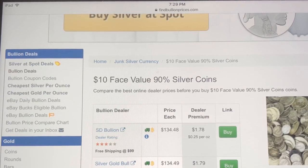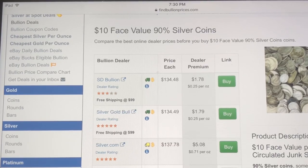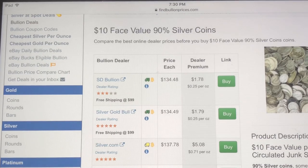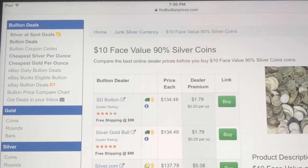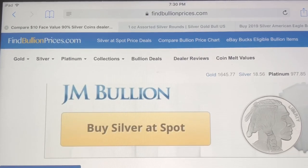For example, the best deal right now is from SD Bullion — they're selling ten-dollar face value of 90% junk silver for $134.48, which works out to $0.27 above spot. That's a fantastic deal. Anytime you can buy junk silver maybe 40–50 cents above spot, you're getting a good deal. The last $30 face value I ordered was from Silver Gold Bull, and it was $0.20 above spot.